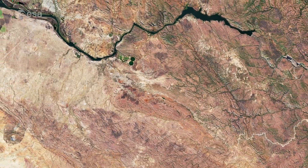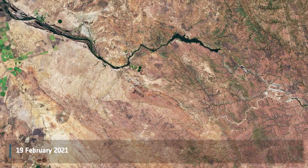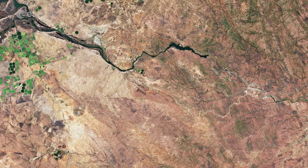Welcome back to Earth from Space. Lusaka, the capital and largest city of Zambia, is featured in this image captured by the Copernicus Sentinel-2 mission.